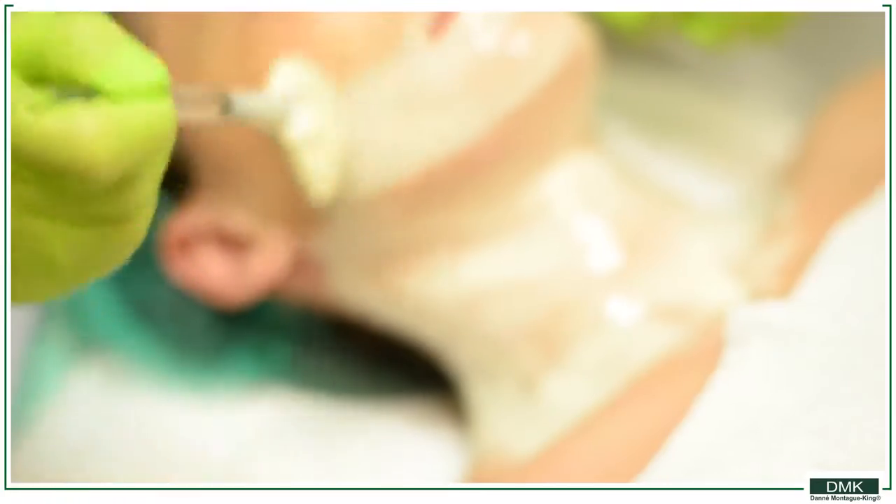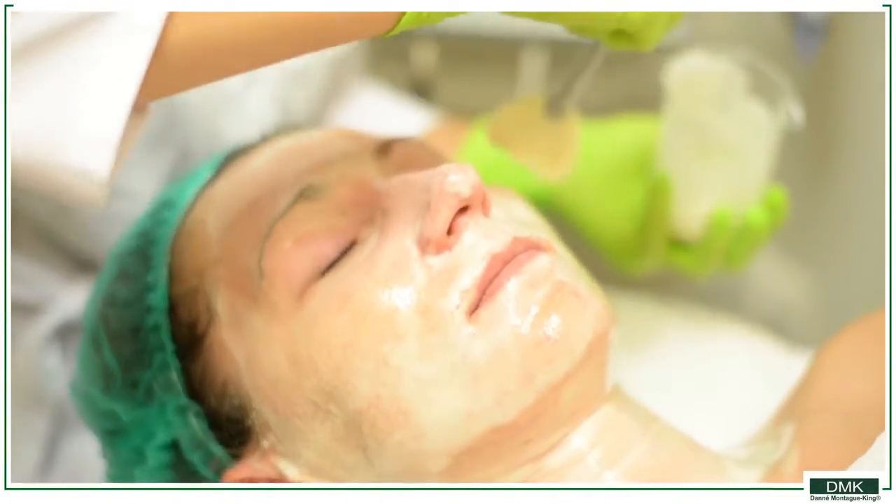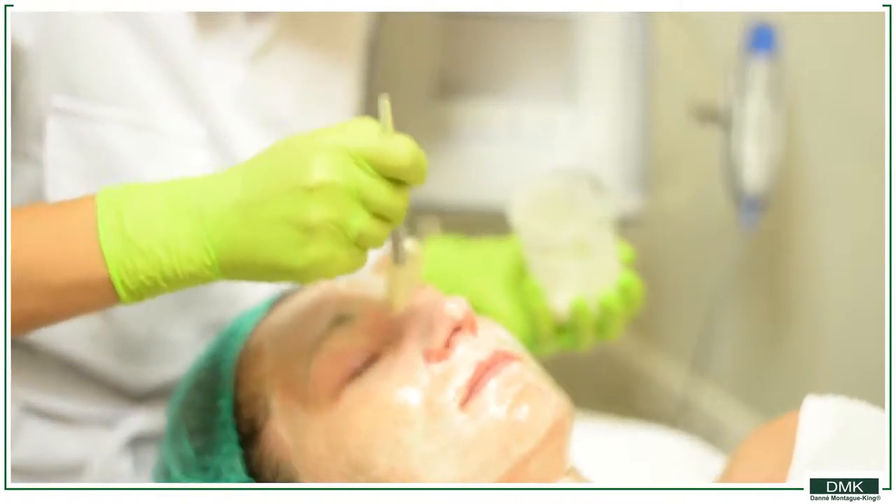Obviously, enzymes are the catalyst of all biochemical reactions, and they regulate multilevel processes that occur in the skin.